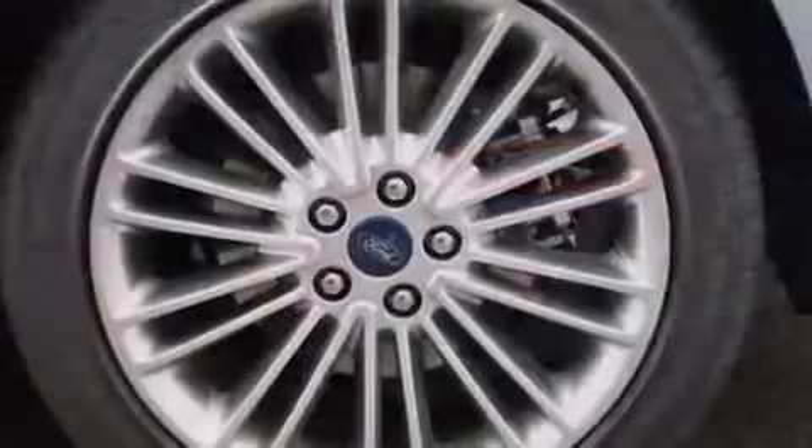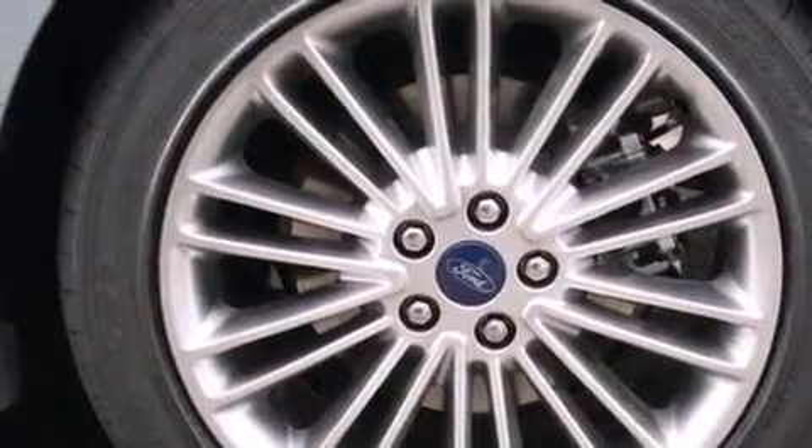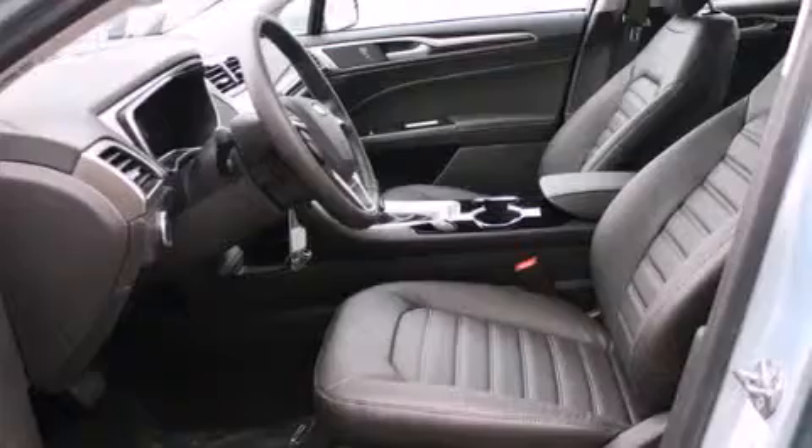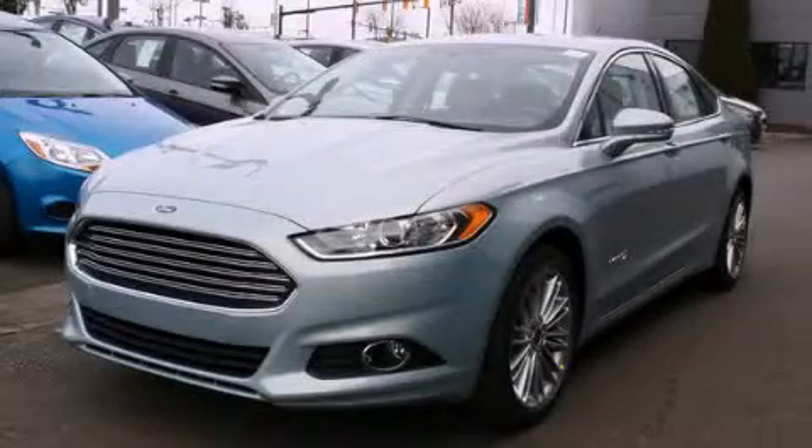With it you can play music on popular MP3 players and integrate Bluetooth compatible phones so you can talk while keeping both hands on the steering wheel. Stop by today and test drive this automobile for yourself.